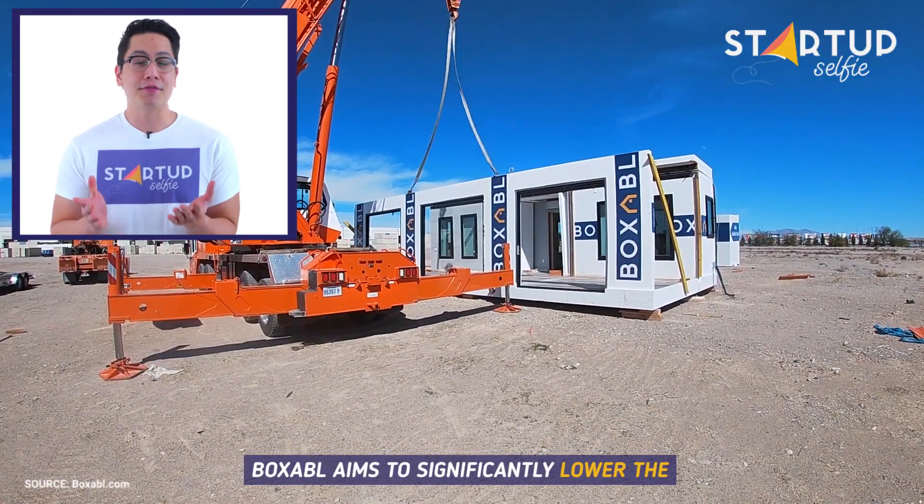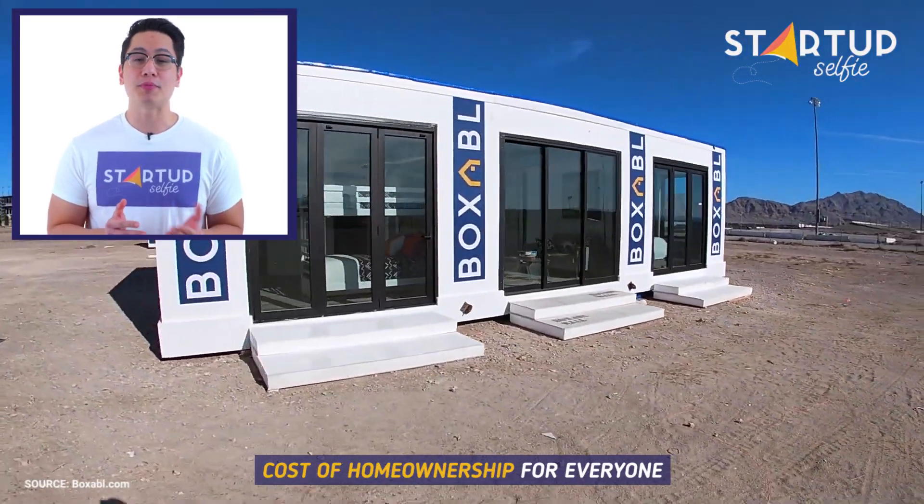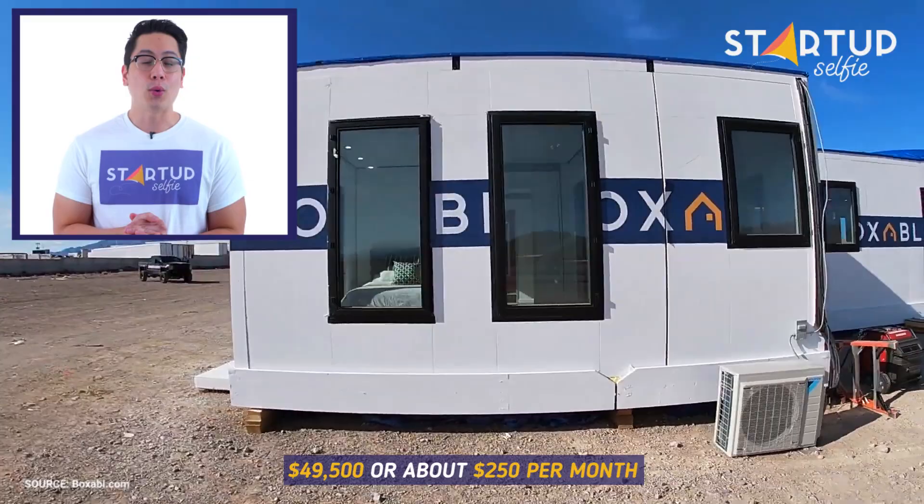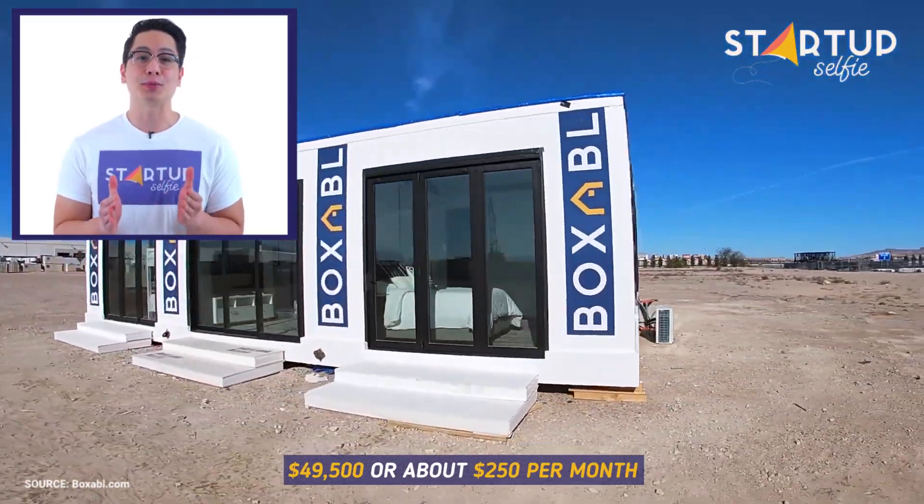Boxable aims to significantly lower the cost of home ownership for everyone. The Casita is priced at a remarkable $49,500, or about $250 per month.